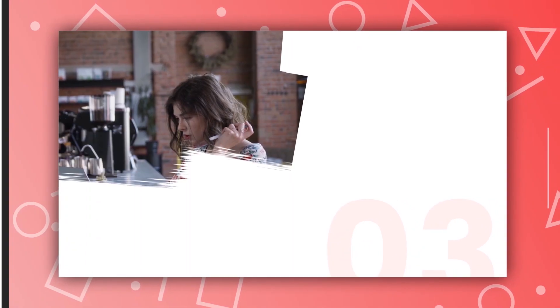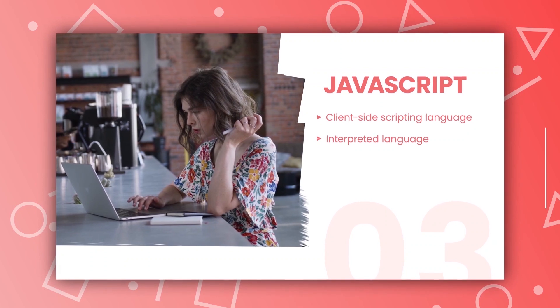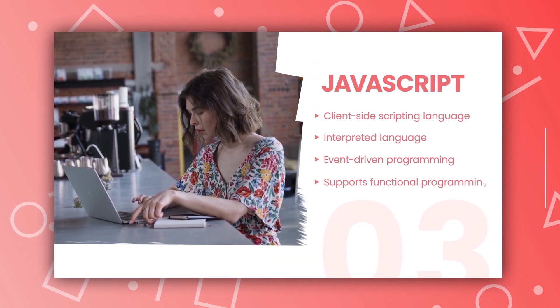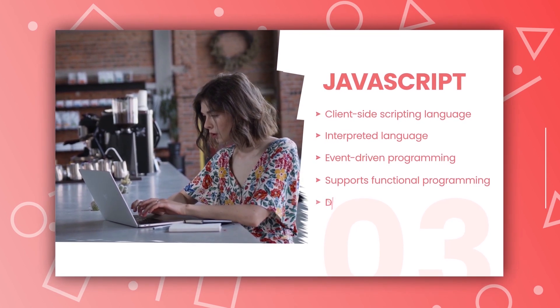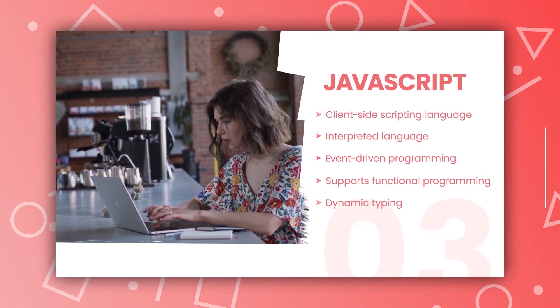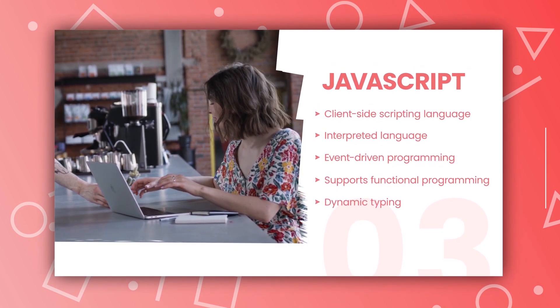The third one is JavaScript. JavaScript is a versatile language that is used to develop web and mobile applications. With the advent of frameworks like React Native and Ionic, JavaScript is now being used to develop cross-platform mobile applications as well. If you are looking to develop a web or cross-platform mobile application, JavaScript is the way to go.